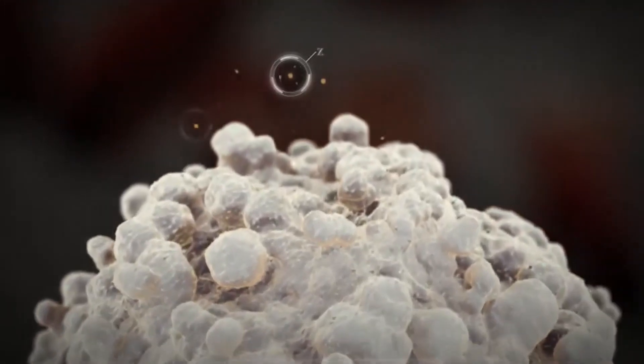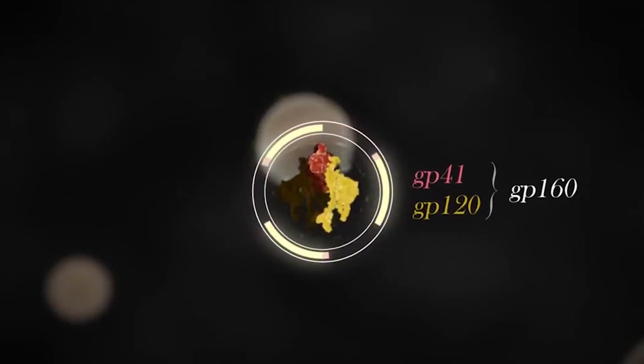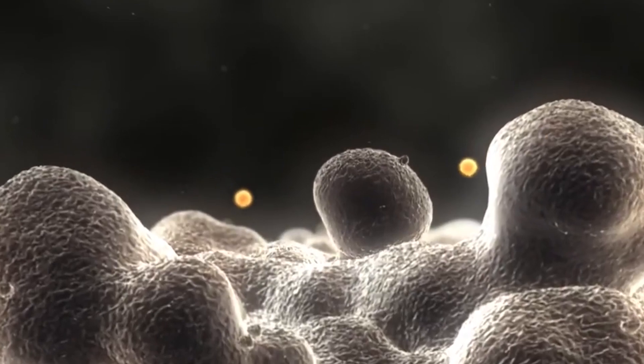Next up in this battle strategy is shutting down a critical pathway that HIV uses to infect new cells. This pathway involves something called the CCR5 receptor. By blocking HIV's access to this receptor on the new donor cells, the stem cells effectively barricade the door against the virus, preventing any further infection.